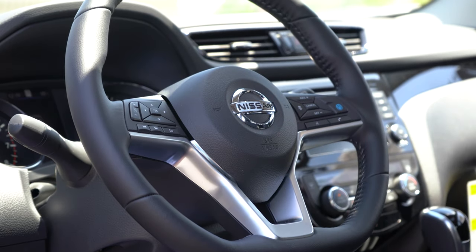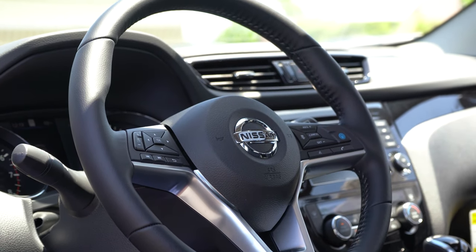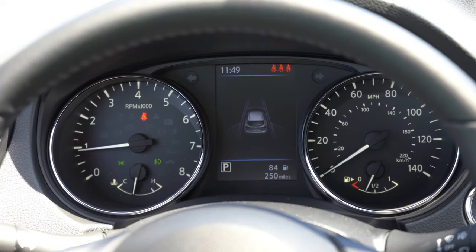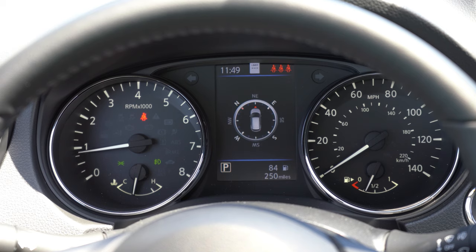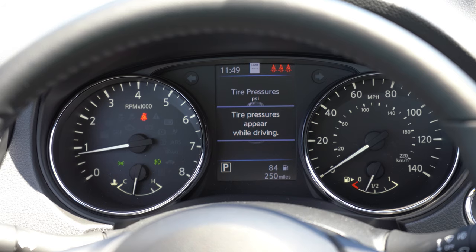Once started, the tachometer is all the way to the left and the speedometer is on the right, with a small digital display front and center. Using the steering-wheel-mounted controls on the left side, you can access a ton of information: safety features, outside temperature, a digital speedometer, trip A and B, miles until empty, and traffic sign recognition showing the speed limit of any given road.